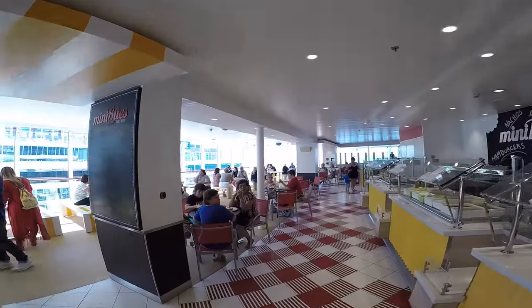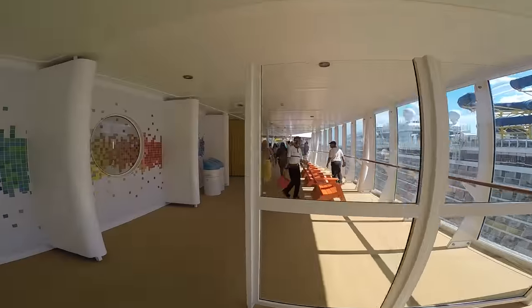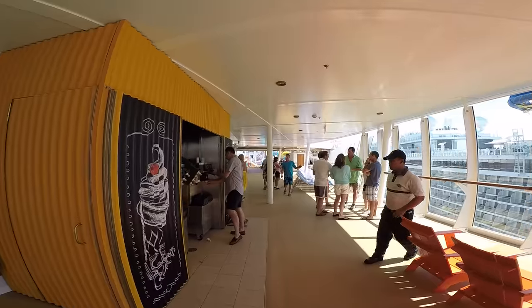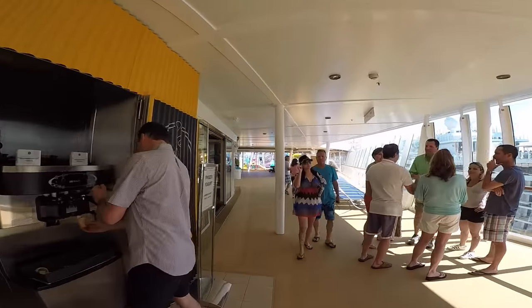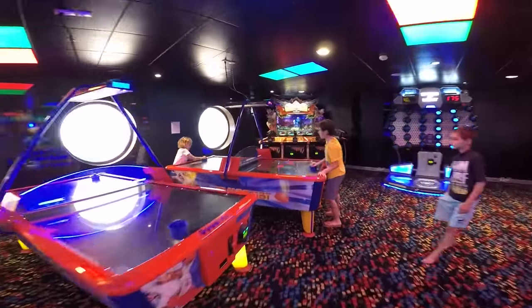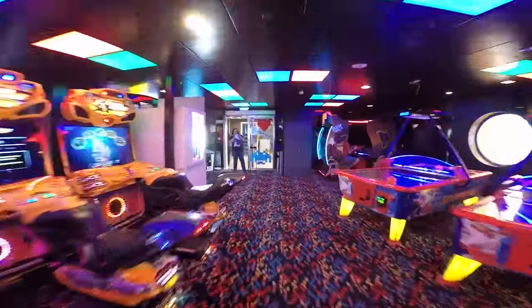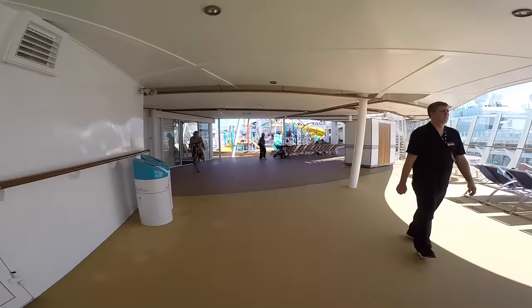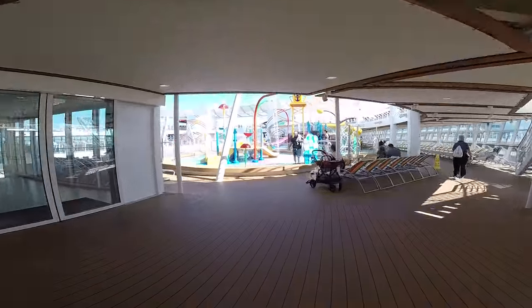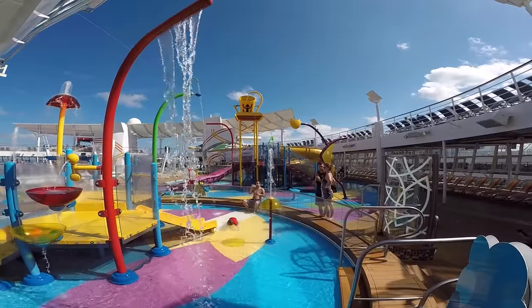We're going to go ahead and head on over to the pools. I'm going to show you the water slides in the kids area — the kids splash area to be more specific. Over here to the left you'll see a gentleman getting a frozen soft ice cream. They are complimentary — it's one of my favorite things about a cruise and also one of my children's favorite things. Here is the game area; you'll need your key card to play any of those games. We're coming up on the kids splash area, Splash Away Bay.